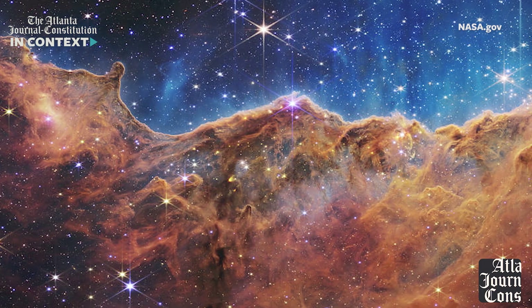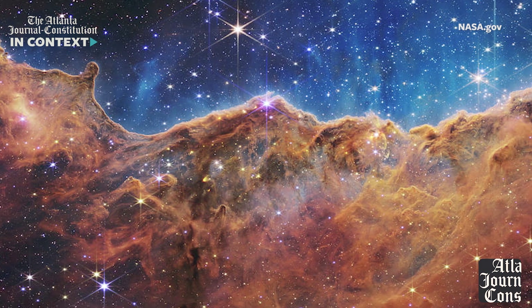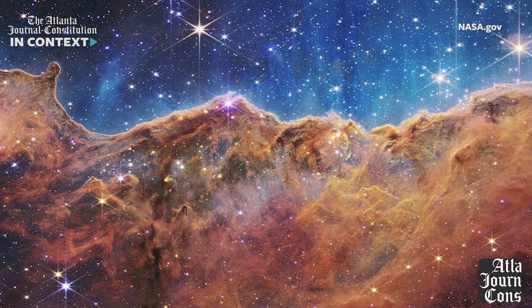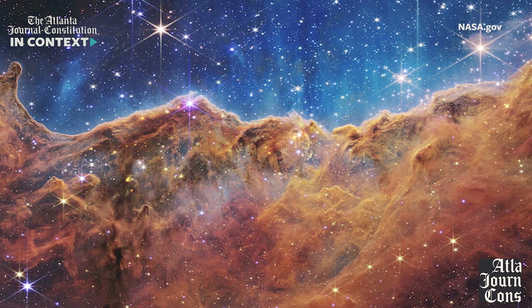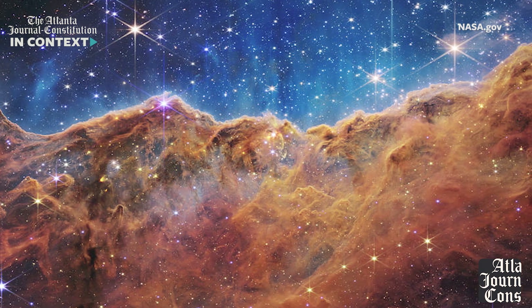According to NASA, we can tell this is a very young system because of those huge young stars at the top rim. The brownish-orangish cloud beneath some of those stars is actually gas and dust — great raw materials for baby stars and baby planets. I love this image because it reminds me that everything we see, touch, and feel was ultimately made by the same gas, dust, and stars we can now see with the new James Webb Telescope.